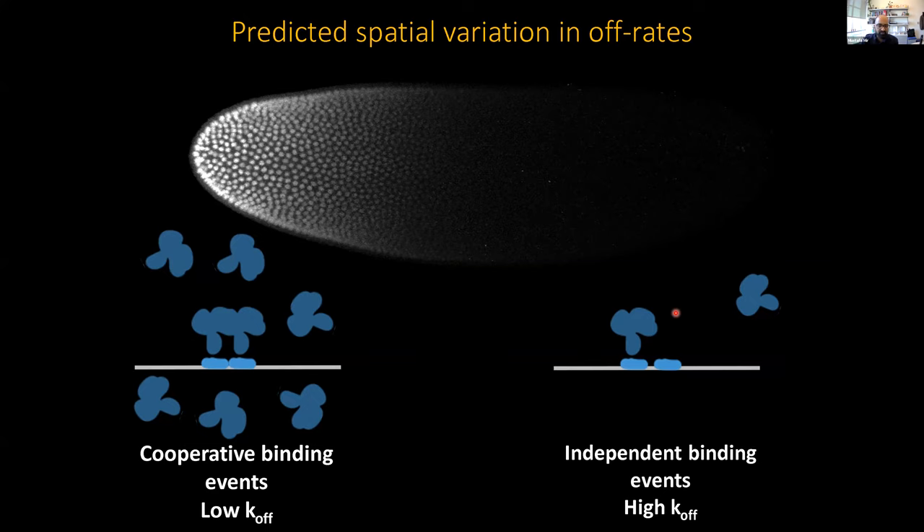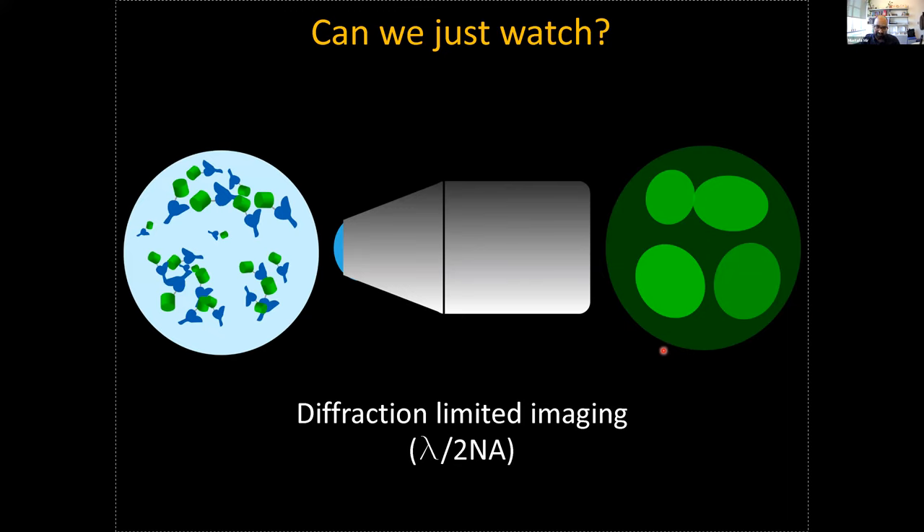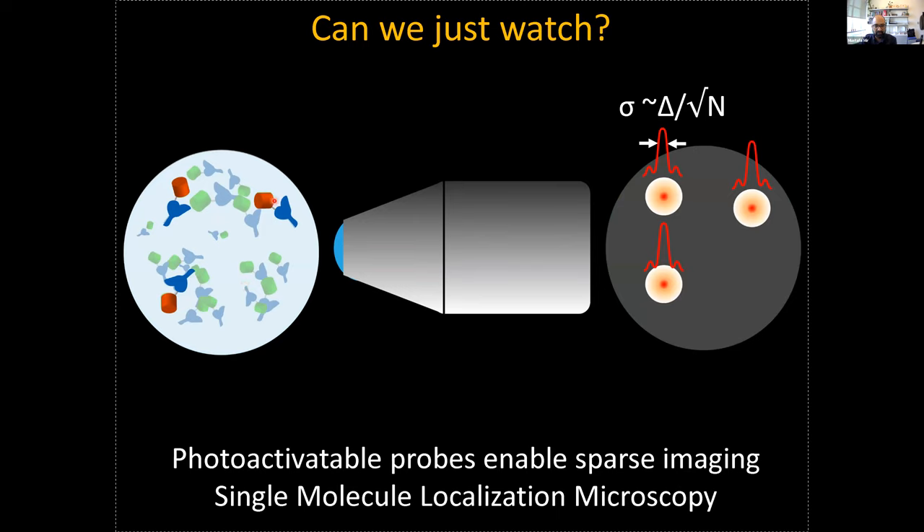To look at these molecular-scale events, we use gene editing to insert a sequence for a fluorescent protein into the gene encoding the protein we're trying to follow. When that gets transcribed and translated, you have a fluorescent protein attached to your protein of interest. If you just take a picture with a microscope, because of the diffraction limit of light, all these molecules get blurred together — you get a picture of the average concentration. To get single molecule resolution, we use photoactivatable probes in what's now called PALM microscopy, where you stochastically turn on a few fluorophores at a time. The stochastic activation level is so low that the probability of two molecules overlapping is negligible, and you can localize the center of these detections with around 10s of nanometers precision depending on the number of photons collected.